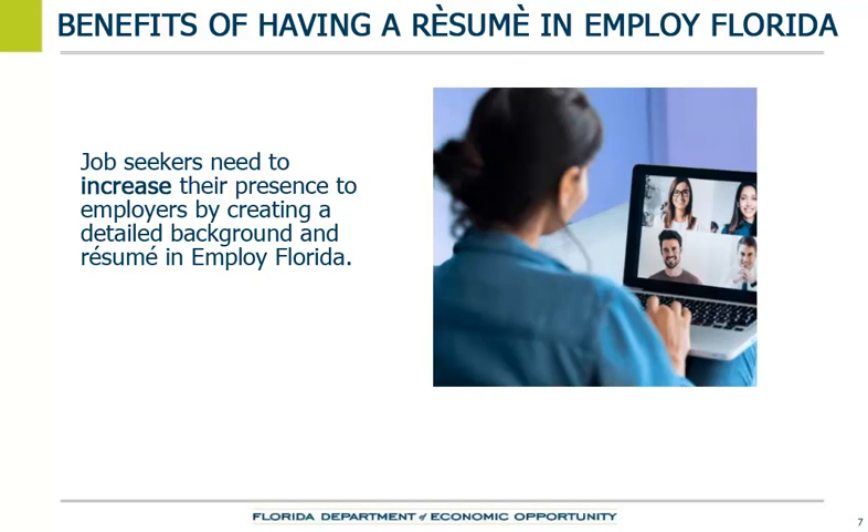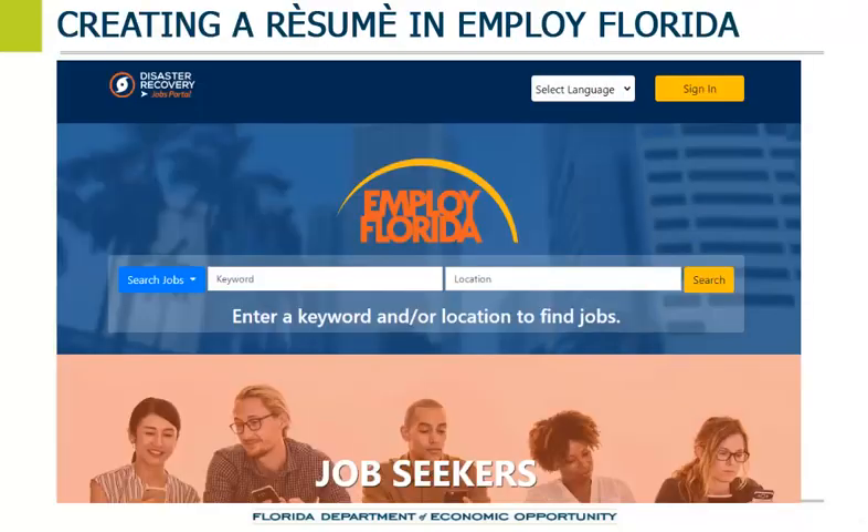Creating a detailed background and resume through Resume Builder will increase the job seeker's presence online for employers. To create and post a resume in Employ Florida, the job seeker must have a profile in Employ Florida.